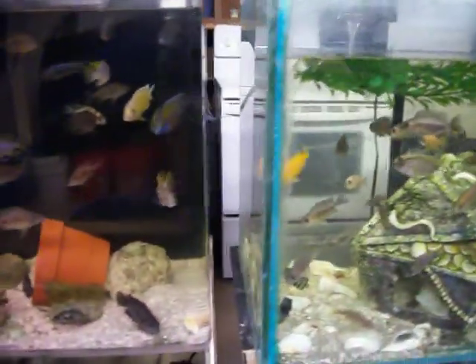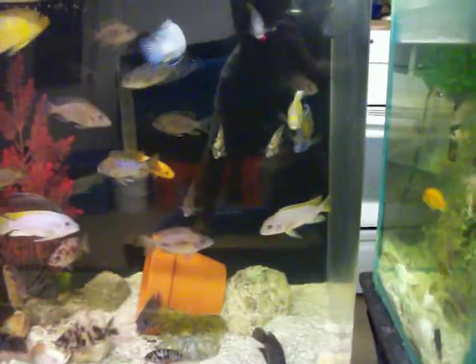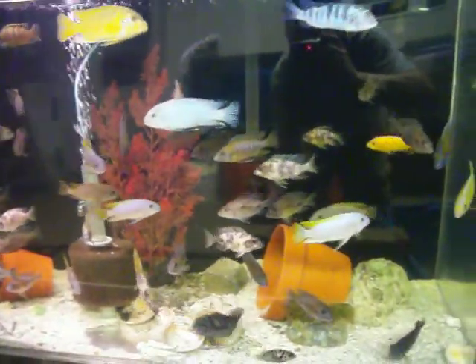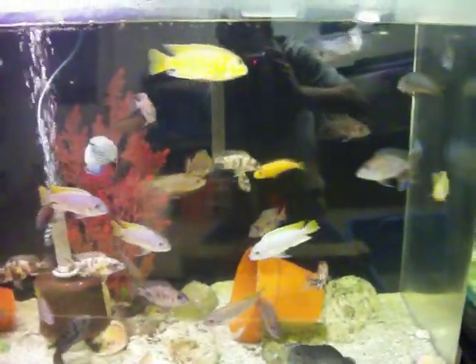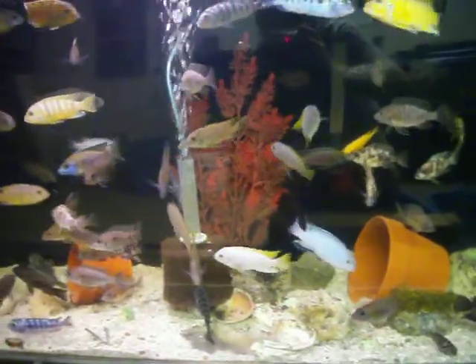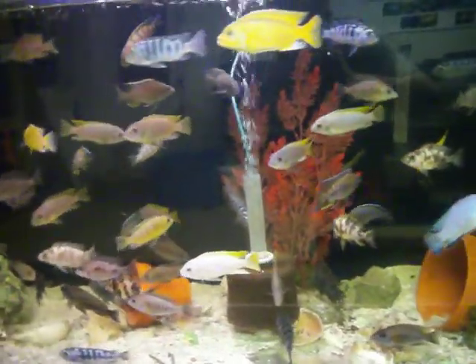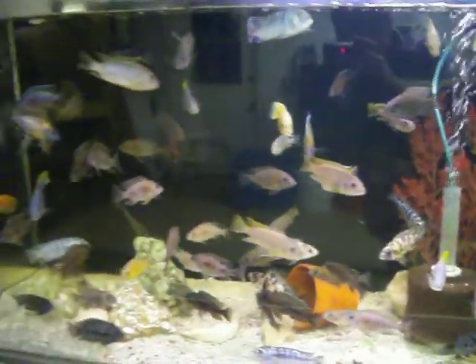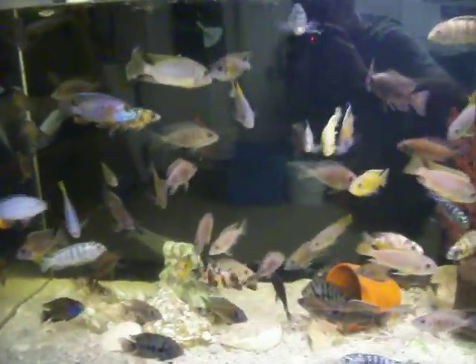This is one of our 4 Plus tanks — different Malawi, different South American species, different mix of Mbunas, Big Kenyis, Cobalt Blue Zebras, Red Top Cobalts, lots of Big Red Peacocks, Red Shoulder Peacocks, lots of different mixes.